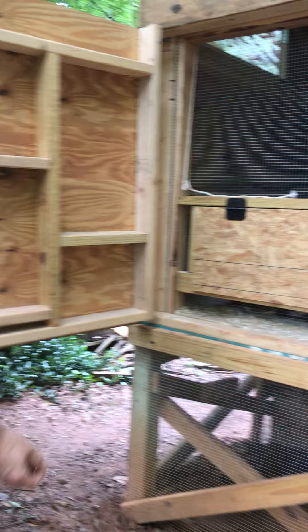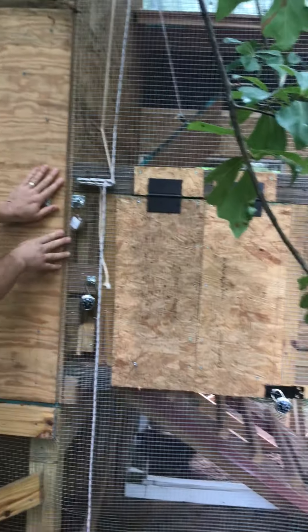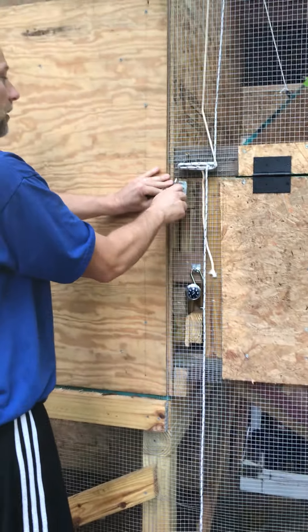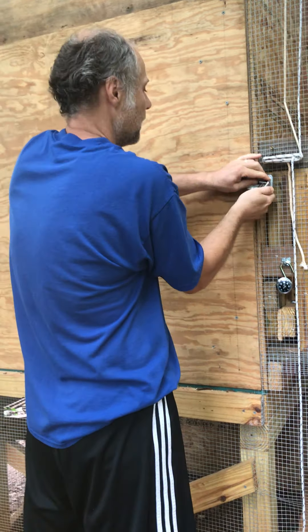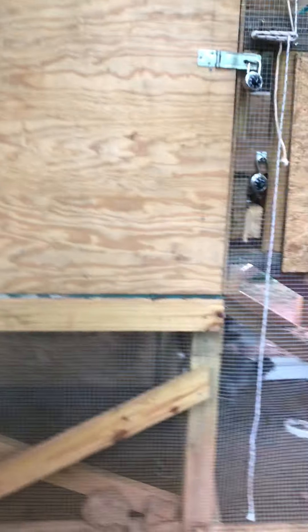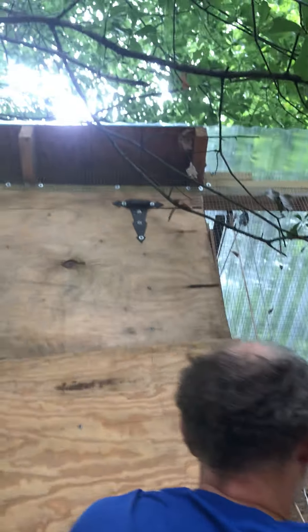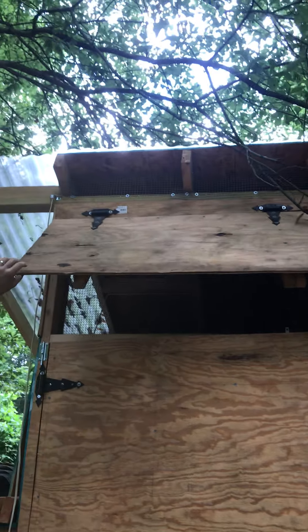You've got to make sure to close this latch, and when you're finished — particularly for the evening — you've got to make sure you close this and then close the lock so that no predators can get in.